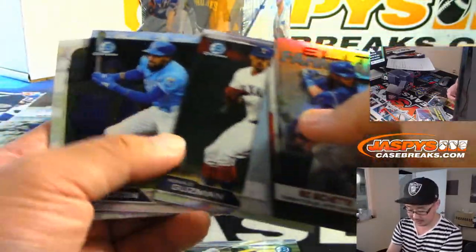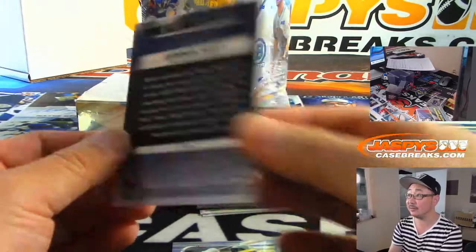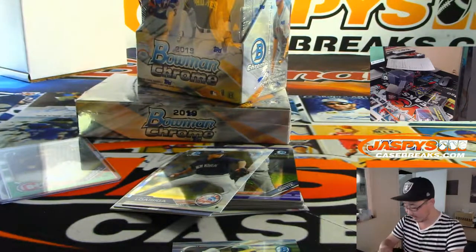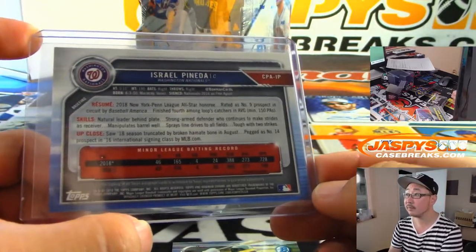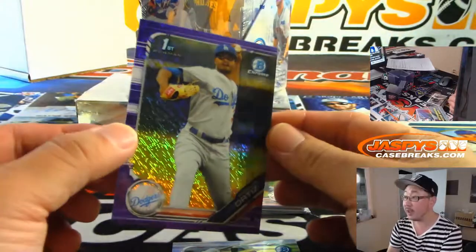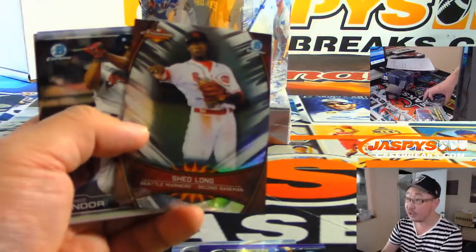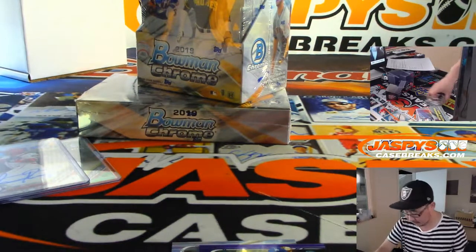Elite Farmhands, Bo Bichette. We got Connor Scott stat tracker. Our next autograph is Israel Pineda, Nationals prospect. And there's Robinson Ortiz for my Dodgers. Brady Singer stat tracker. Shedlong — there's a Fall League insert. That is your first Hobby Box, Shahadi.